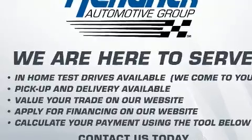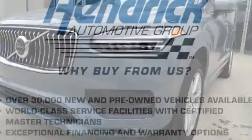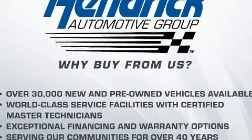All of the following features are included: leather upholstery, a built-in garage door transmitter, a trailer hitch, a roof rack, and power seats.